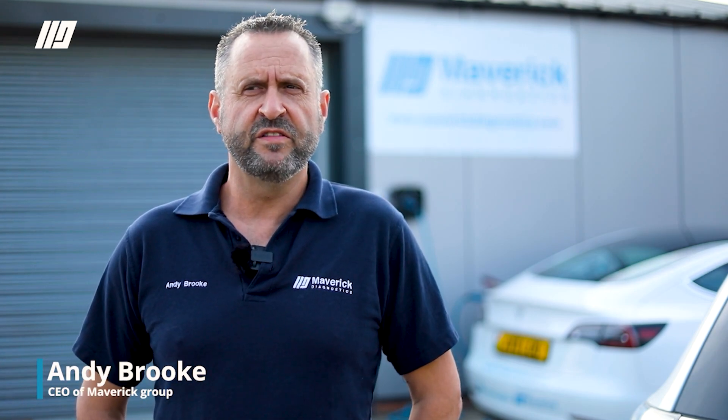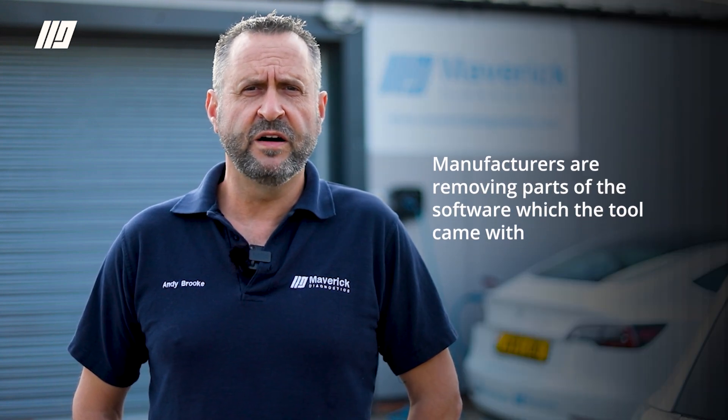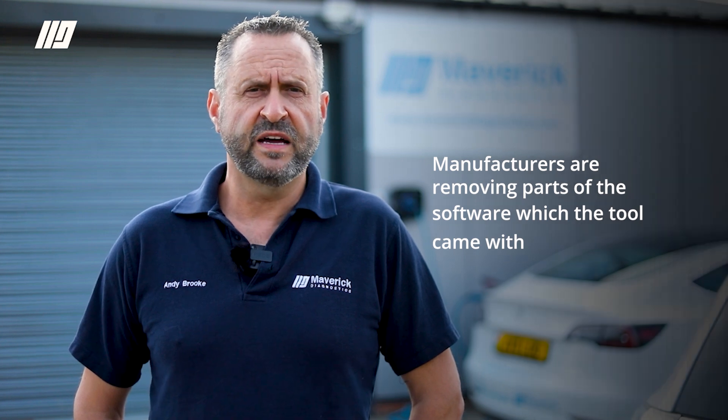Hi, I'm Andy from Avery Diagnostics. Today we're going to talk about some of the problems facing users of aftermarket diagnostic tools. One of the things we keep coming across from aftermarket tool users is the fact that they no longer seem to have upgrades to their tools but rather downgrades. In other words, manufacturers are removing part of the software which the tool came with.